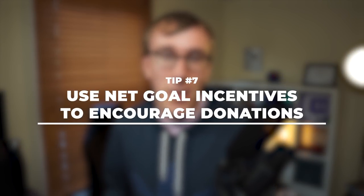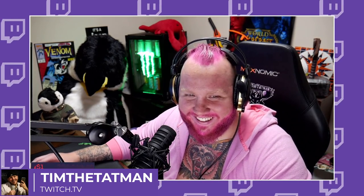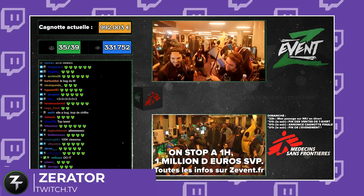Tip number seven is one of the more important ones: how you're going to incentivise donations. I'd recommend setting net goals — when your community as a whole raises a certain amount, you'll do something silly like shave your head or take a cream pie to the face. This really helps band the whole community together as they raise money for a good cause. Make sure you're thanking every donation that comes in, keep an eye on the recent event list, and make a big deal about anyone giving any amount. Remember, it's not about you — it's about the charity. Even if you only raise $5, that's still $5 the charity can use to help people.